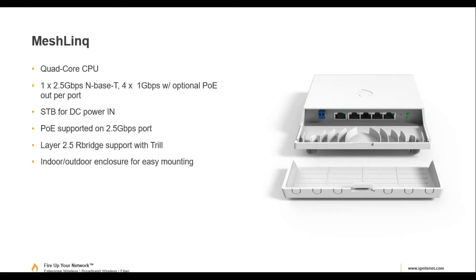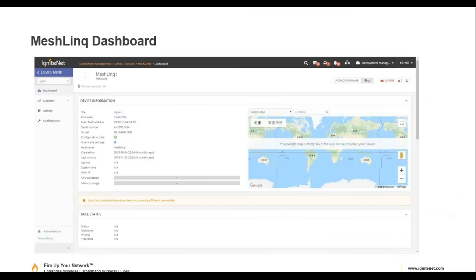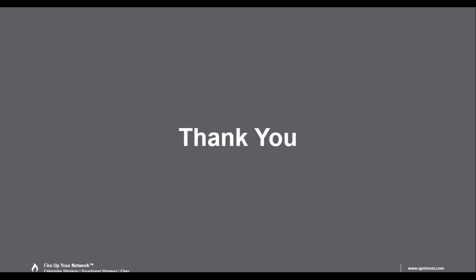The MeshLinq switch is also outdoor rated with a 2.5 gigabit Ethernet input, PoE in, and four PoE-out ports. That concludes the slide deck. Let's open it up to questions.